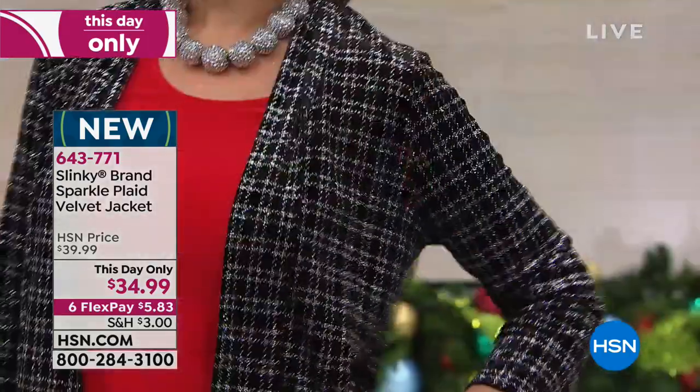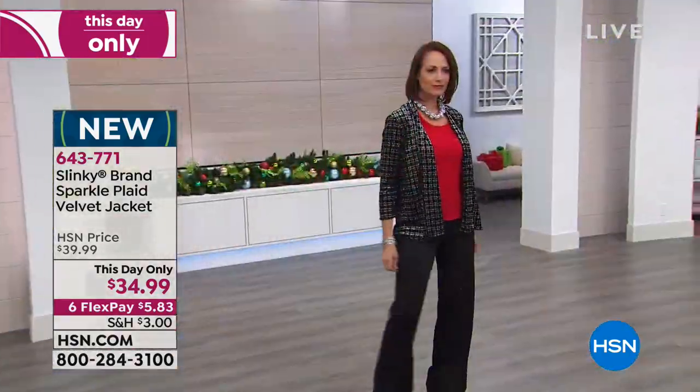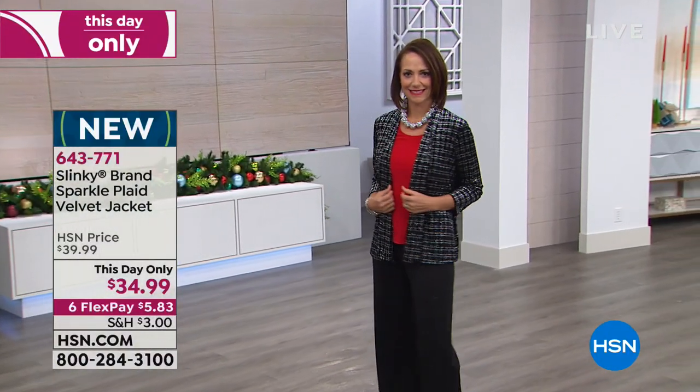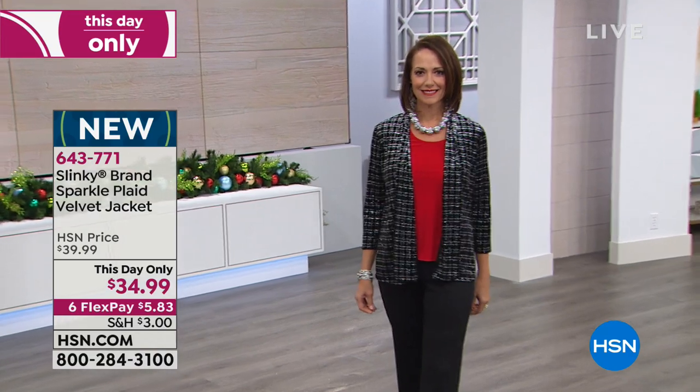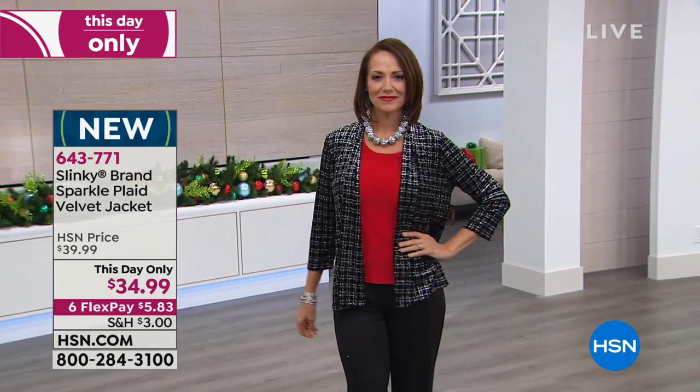You're going to throw these jackets over all of your dresses, all your tanks and tees. It's going to become your holiday piece — really like a blazer, but in a stretch velvet with a gorgeous sparkle.